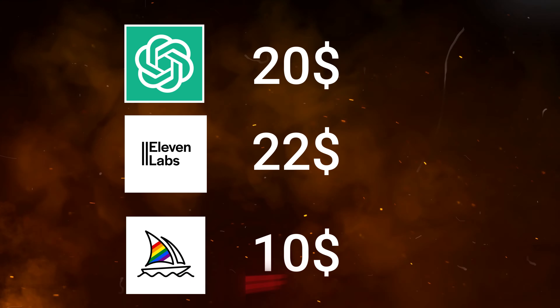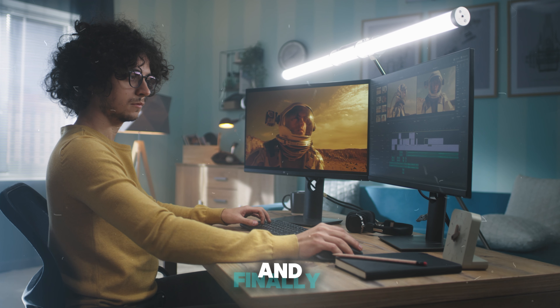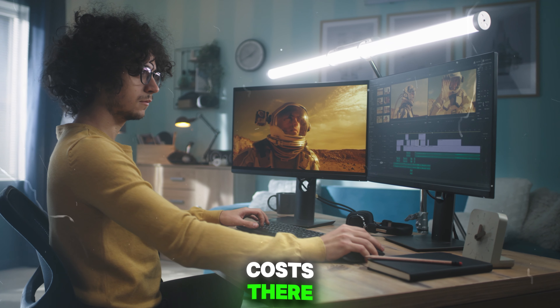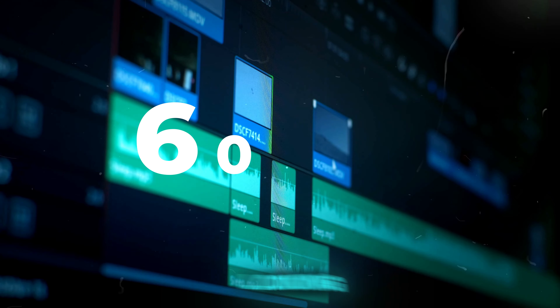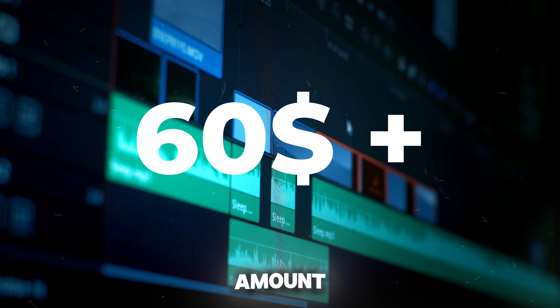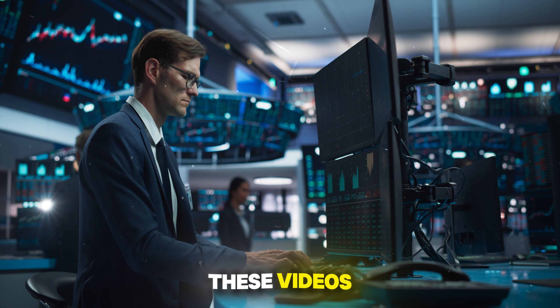For generating images, if you use Midjourney, that's another $10 per month. And depending on your video editor, there will be additional costs there as well. In total, you're looking at around $60 a month. It's not an outrageous amount, but it's an investment, especially when you factor in the time it takes to produce these videos.